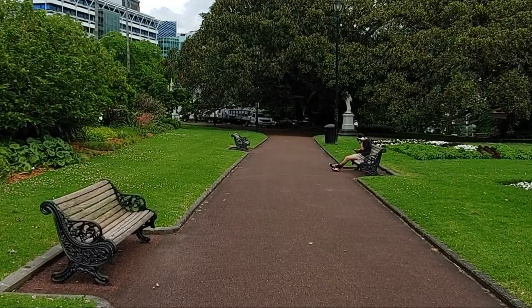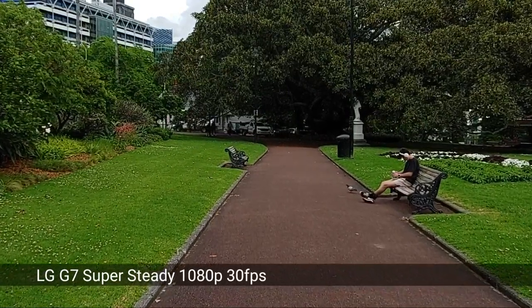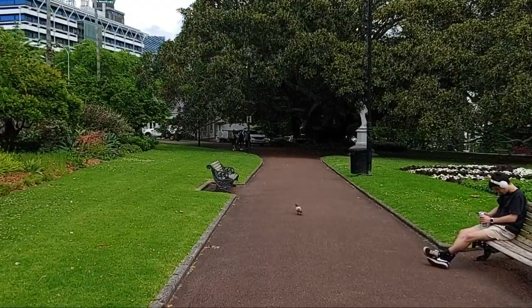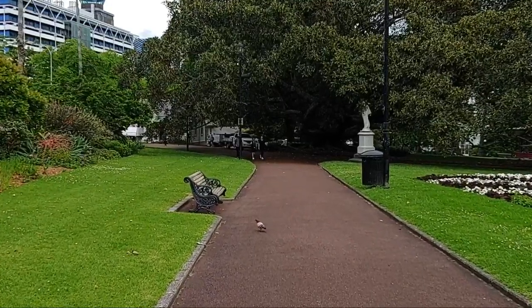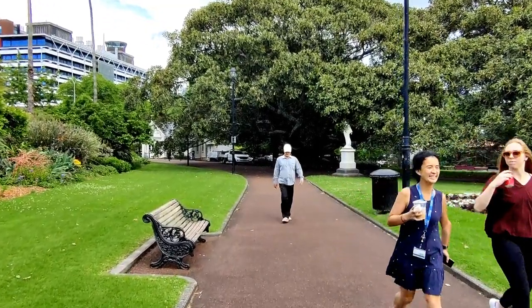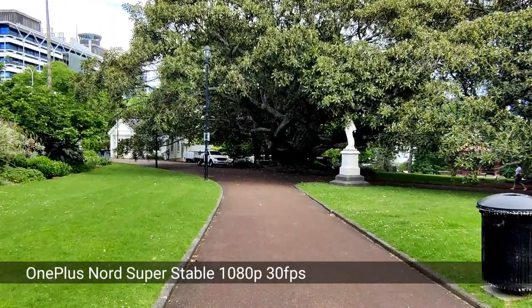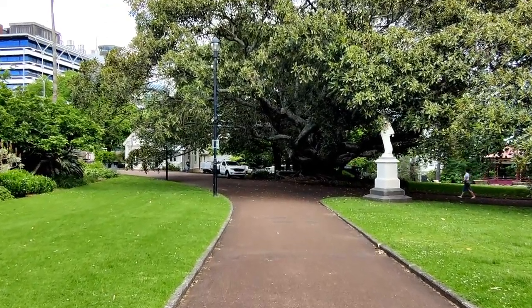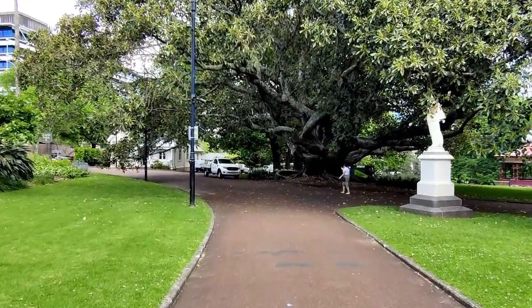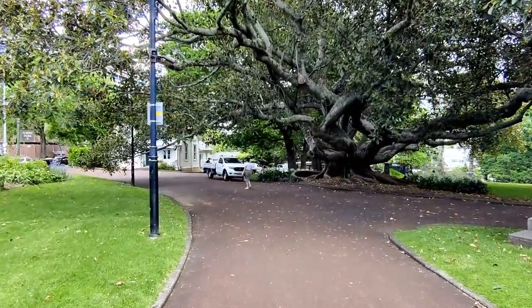Now we can check out the quality of the super steady mode while walking, and also the built-in microphone quality. First the ultra steady mode on the LG G7, then the OnePlus Nord's super stable mode — walking the same pathway using the native built-in microphones on each device. You can write in the comments which one you think has the better stabilization in super stable mode.